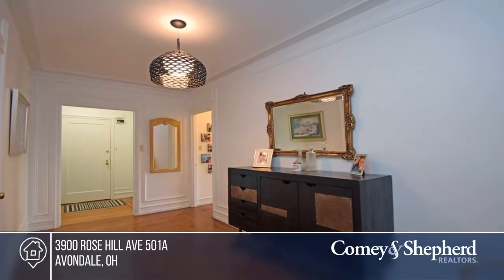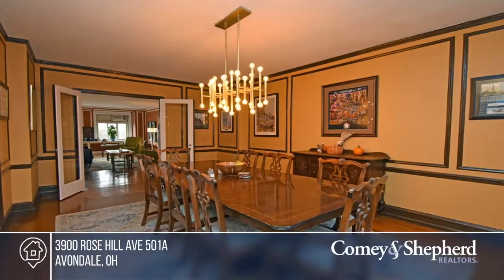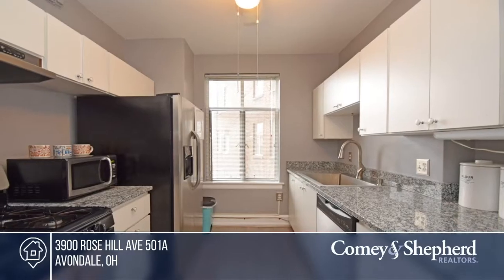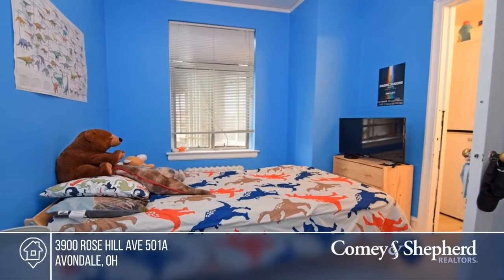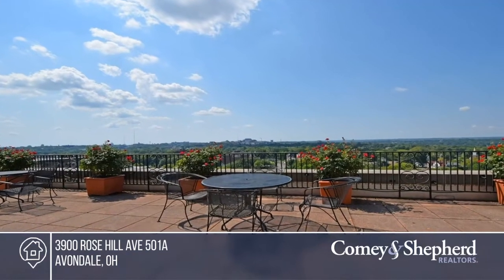Welcome to the Belvedere Condominium, the jewel in the Queen's Crown. Ideally situated in the Rose Hill Park District of North Avondale, the location is perfect for both convenience and accessibility. This New York-style floor plan is one of only two units that runs fully front to back, and is in great condition. Take a look around by contacting Jack today.